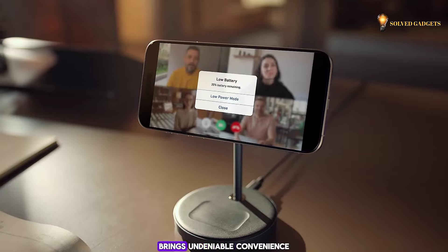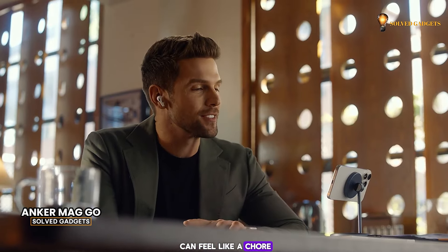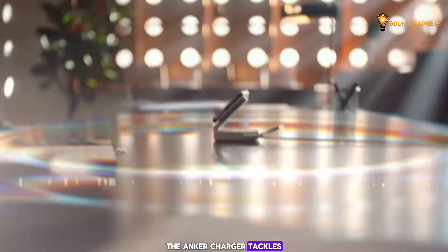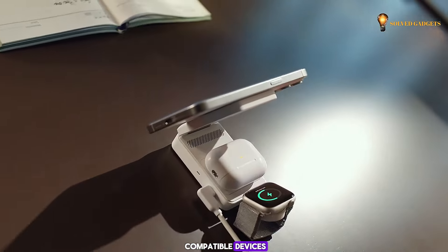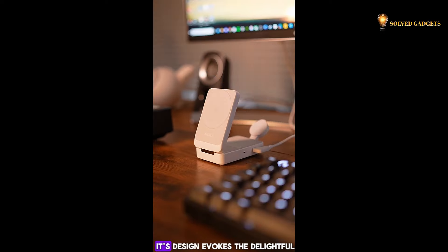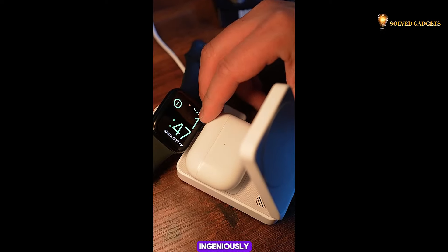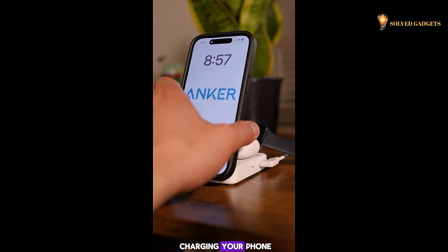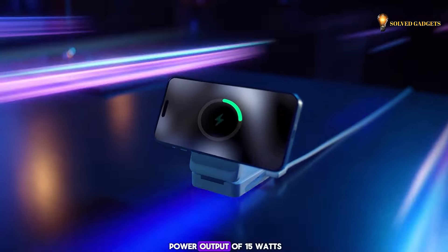While juggling multiple smart devices brings undeniable convenience, keeping them all charged can feel like a chore. The Anker Charger tackles this issue head-on, offering a 3-in-1 solution for Qi-compatible devices at the same time. Its design evokes the delightful unfolding of a pop-up book, ingeniously providing abundant space for charging your phone, earbuds, and watch, all while delivering a power output of 15 watts.